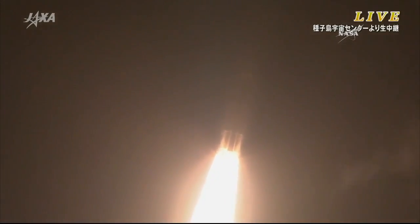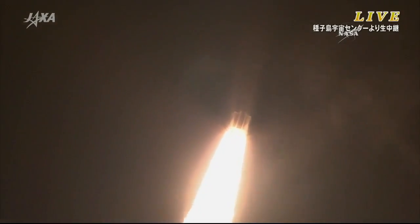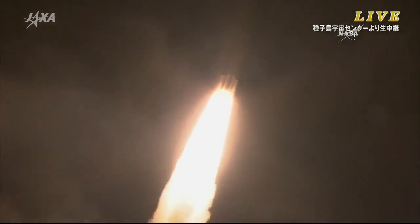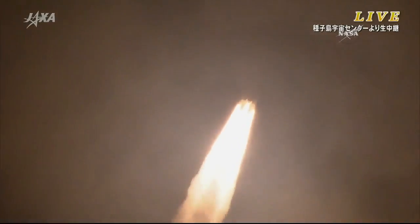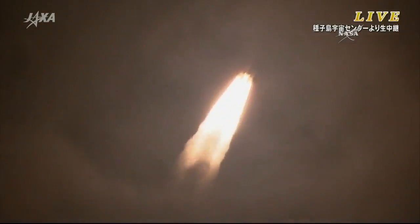Again, the first stage firing. Those solid rocket boosters will continue to burn for just under two minutes, along with the central portion — the first stage providing the initial thrust for the vehicle.